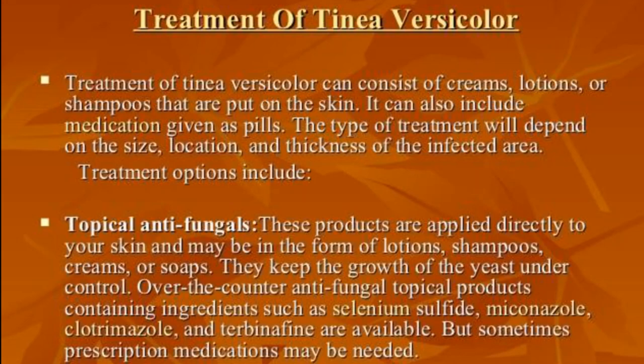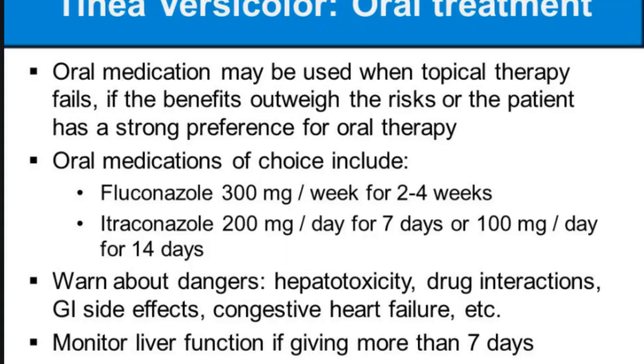Another medicine is ciclopirox, which comes with the brand name Loprox, as cream, gel, or shampoo. Fluconazole comes in tablets or oral solution under the brand name Diflucan. Itraconazole comes with the names Onmel or Sporanox as tablets, capsules, or oral solution. And there is the well-known selenium sulfide 2.5% lotion or shampoo.